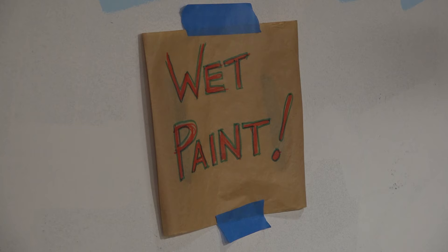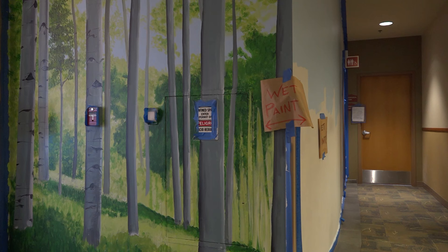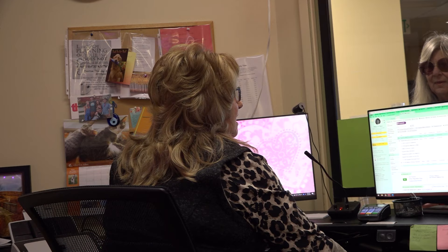Estes Park Health loved Michael's idea and hired him to turn two walls in the lab and diagnostic imaging waiting area into a tribute to the fauna of Colorado. Aspen trees — they take you from the ground and they move you up. You've got to have greenery and blue sky. Everything is set.